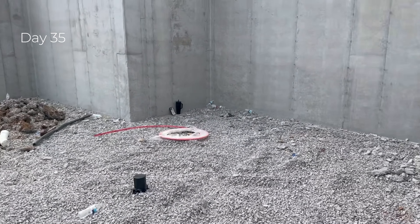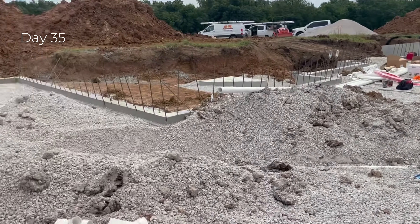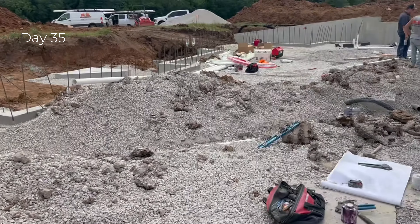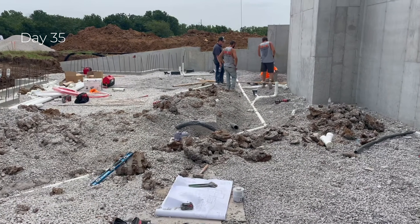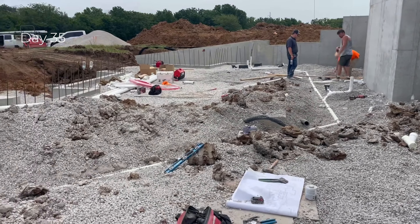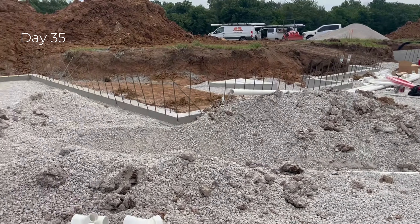Our gravel backfill is completed on the interior and a little bit on the exterior — we'll complete the exterior backfill after we pour the slab today. The plumbers are here installing the ground rough plumbing; everything that goes below the slab will be installed today and we'll go for inspection tomorrow. The electricians are also here, and we have a couple of floor outlets that will go in the slab.